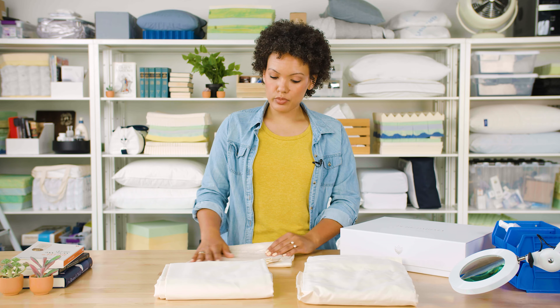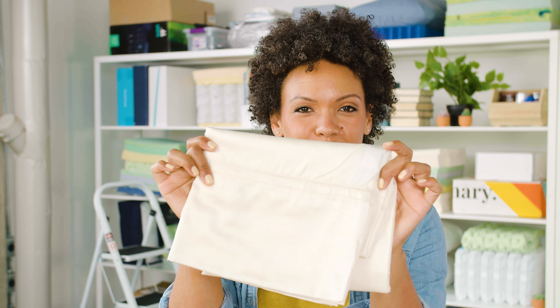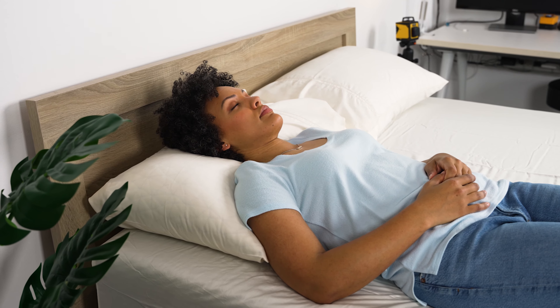These feature a 400 thread count and a sateen weave. Sateen is a weaving process that has more threads running in a continuous direction, and that's what provides its silky smooth feeling as well as this brilliant sheen. On the bed, these sheets have a crisp, luxurious look to them, and we found that they retain that crispness without wrinkling for several days.